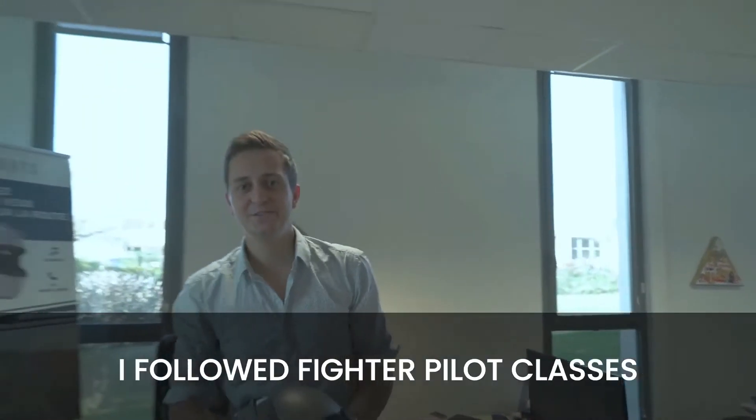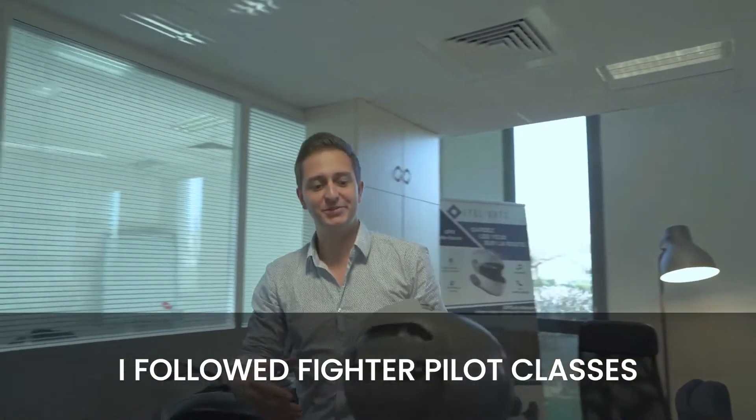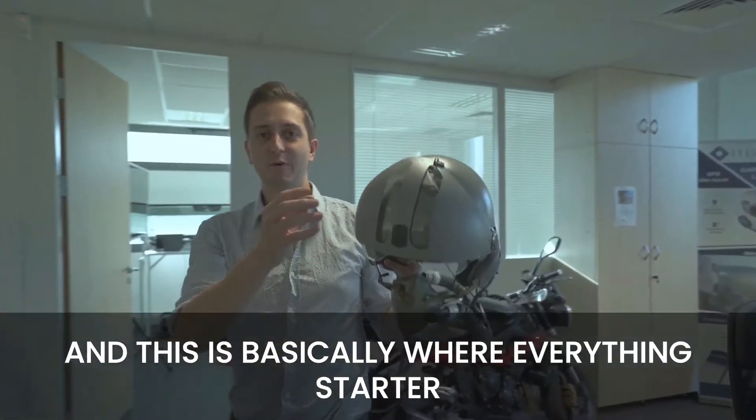I'm Roman Dufault, Highlight Partner and CEO. I follow some fighter pilot courses and this is basically where everything started.